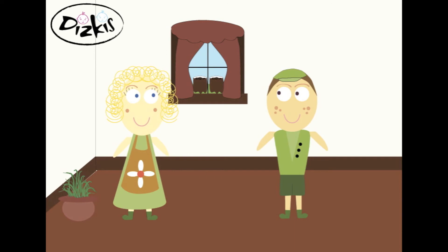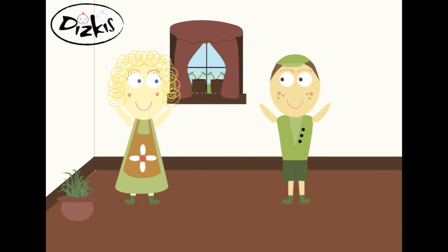Waiting patiently for little leaves to appear, to the window each day the children return. One morning, to their amazement, their little plants had suddenly grown.